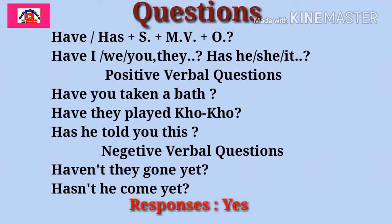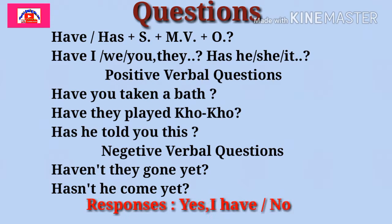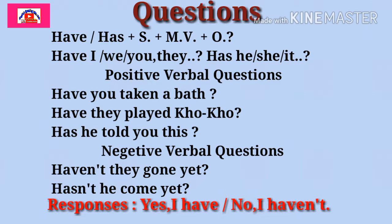Sometimes we need to make questions regarding Present Perfect Tense, and responses should be given in this format: Yes, I have. No, I haven't. Make more practice of the questions with Present Perfect Tense so that you will understand its proper use.